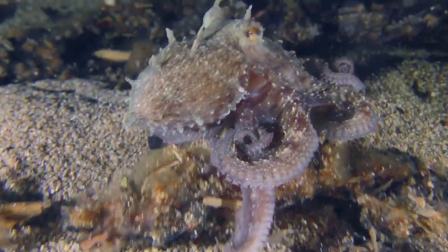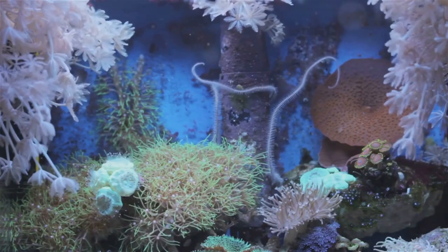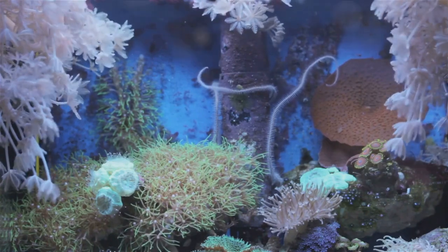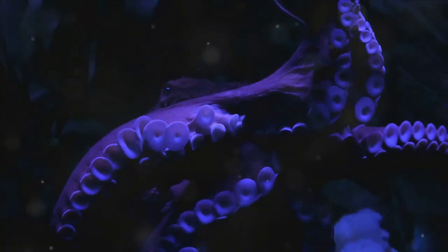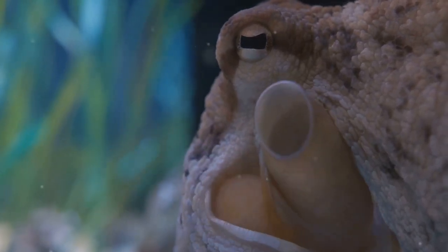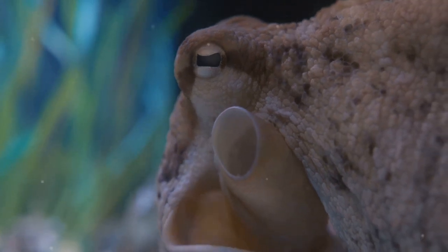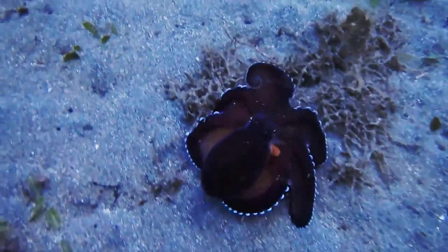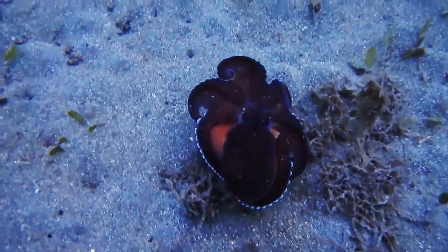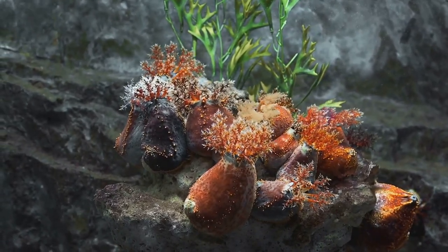These creatures can transform into a whole range of colors and patterns — from electric blue to a mottled brown — all in the space of a heartbeat. And it's not just about the looks; they use this ability to communicate, to hide from predators, and even to hunt. The octopus, a master of disguise and a marvel of the ocean, its world is one of constant change and adaptation — a testament to the incredible diversity and adaptability of life beneath the waves.